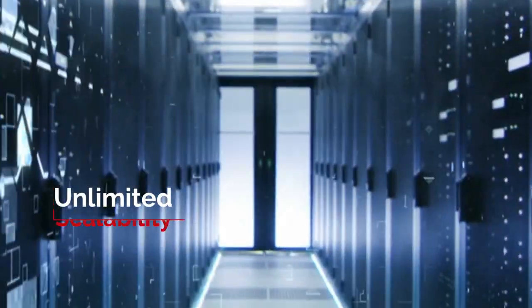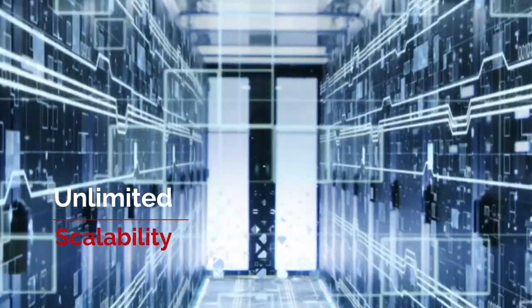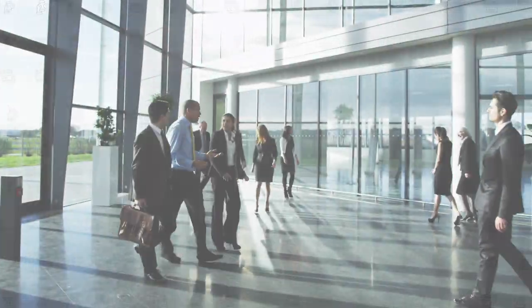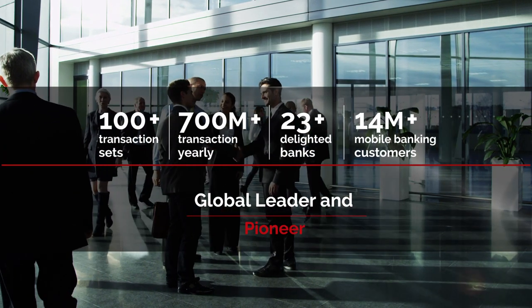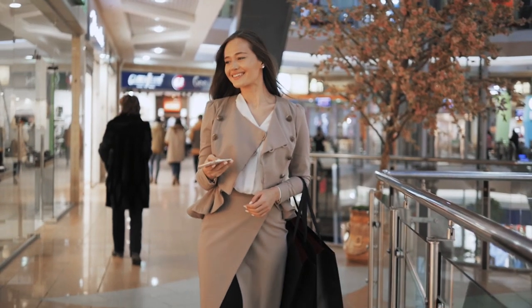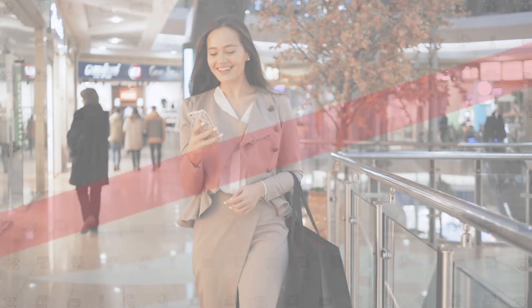You do not have to worry about size and scale. Our state-of-the-art architecture expands unlimitedly to meet your needs. When you come to FSS, you come to a leader in the payments arena. FSS Mobile Banking is your innovative partner for growth and revenues. FSS MobilePay — simplifying the future of banking with outstanding customer experience.